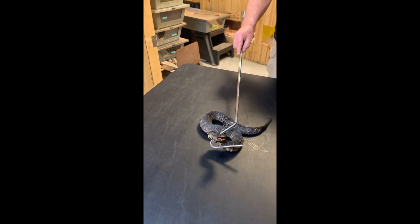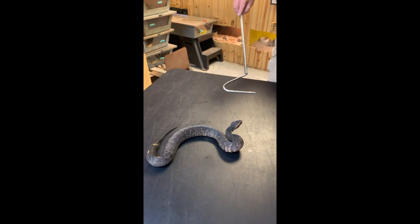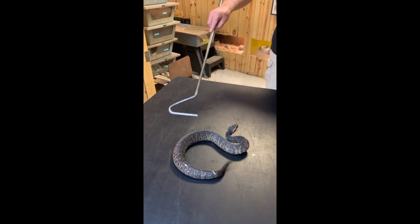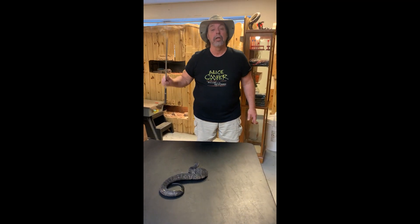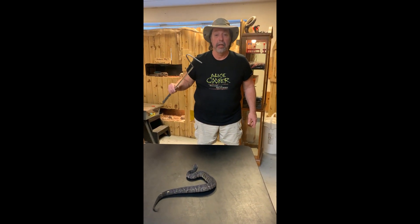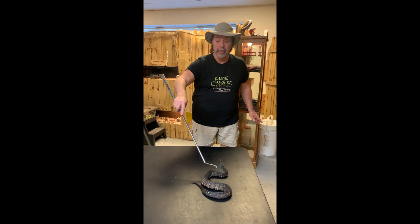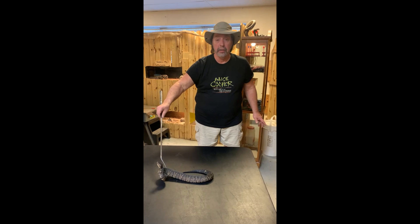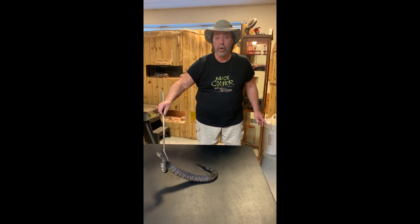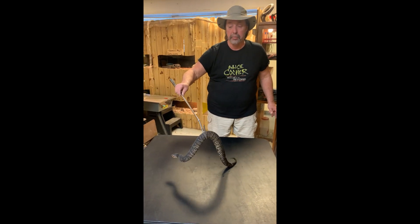How do you tell a Cottonmouth from other water snakes when swimming? Generally, the Cottonmouth will have its head, neck, and the back part of its body above the water. A common harmless water snake will have just its neck and its head above the water - a quick reference when you see one swimming. Obviously, if you're in Cottonmouth country, do not try to catch a snake swimming in the water because it could be hard to tell.